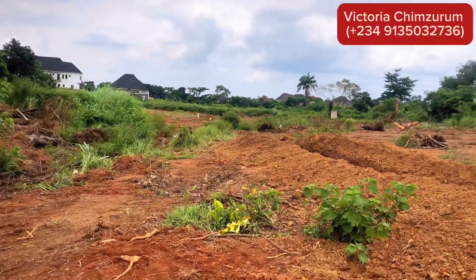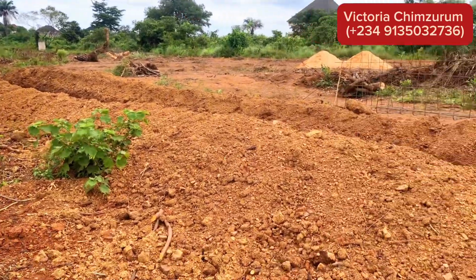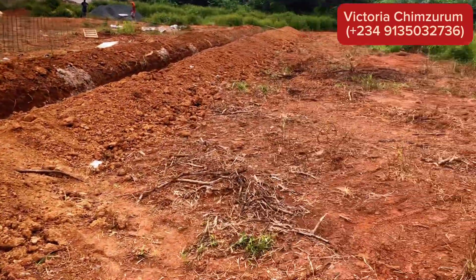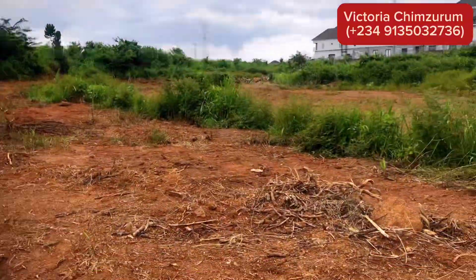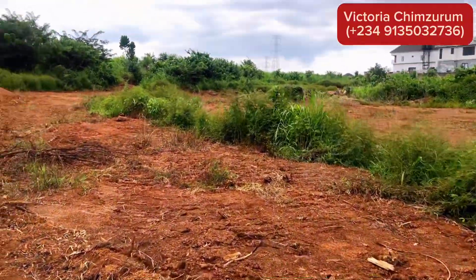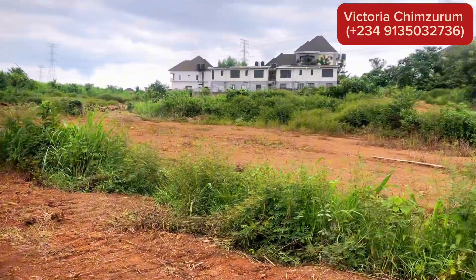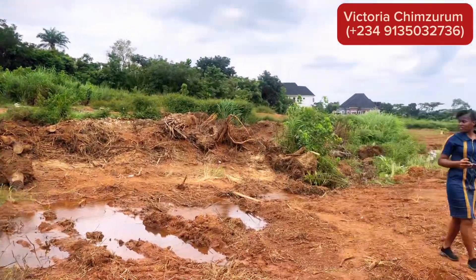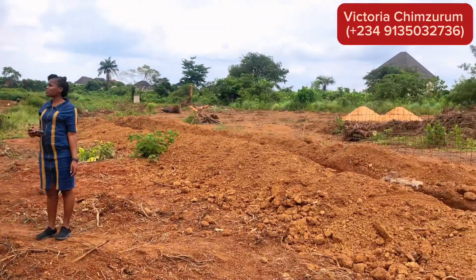One of the most important factors when purchasing land is its authenticity. You can rest easy knowing fully well that every single plot in this estate has been duly registered with the Ministry of Land and in the Surveyor General's Office. The beacons on the ground are your assurance that this property is 100% genuine and free from any government encroachment.